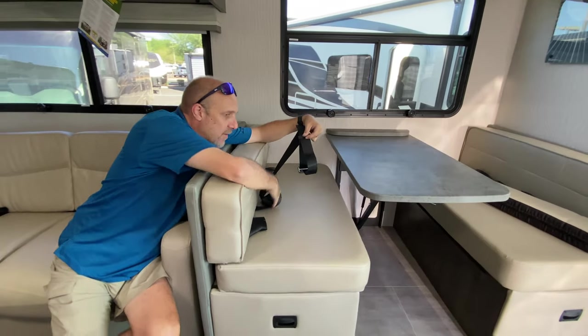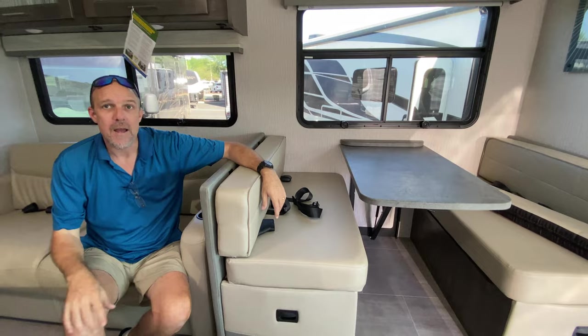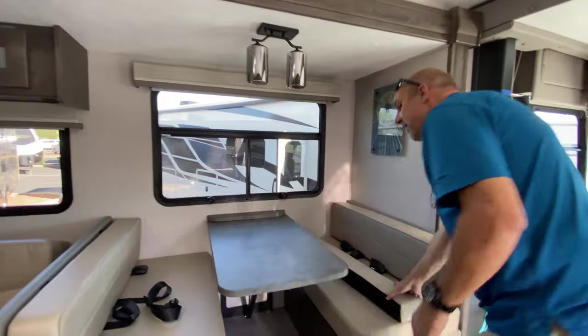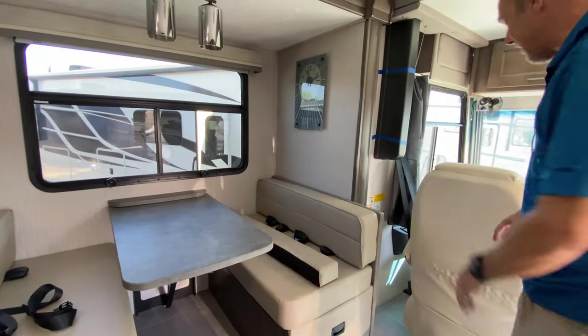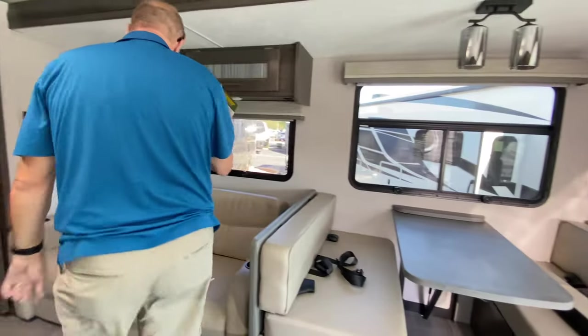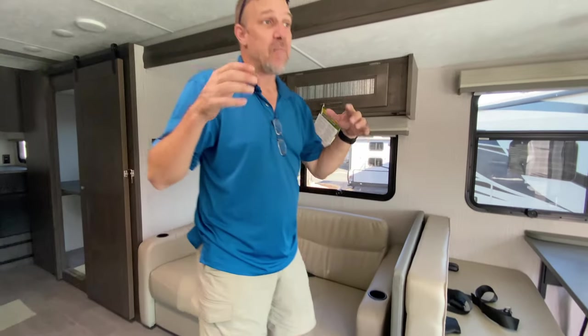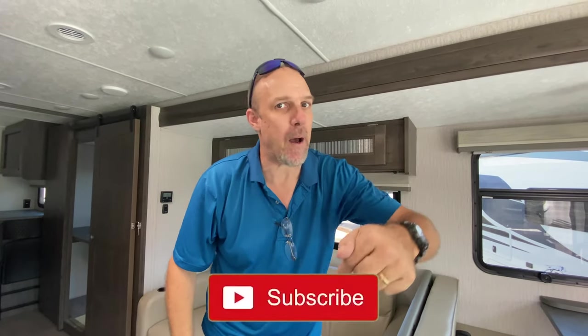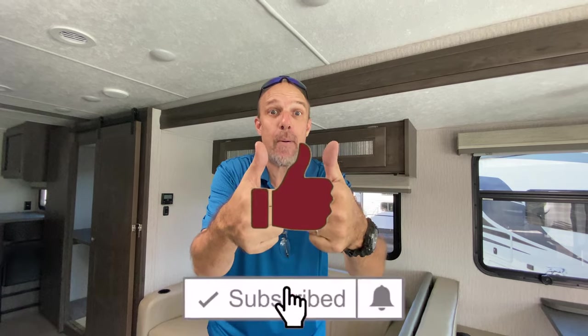There are seatbelts on the dining room seats too, so you can have at least six people belted in. And look — this one makes eight! Two, four, six, eight — you can actually have eight people seatbelted in this vehicle while driving down the road legally. That is pretty special. Lisa and I really need your help — please smash the subscribe button, thumbs up, hit the bell — it really helps us. Thank you so much!